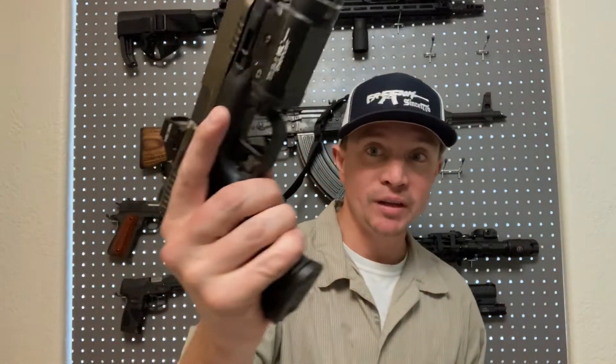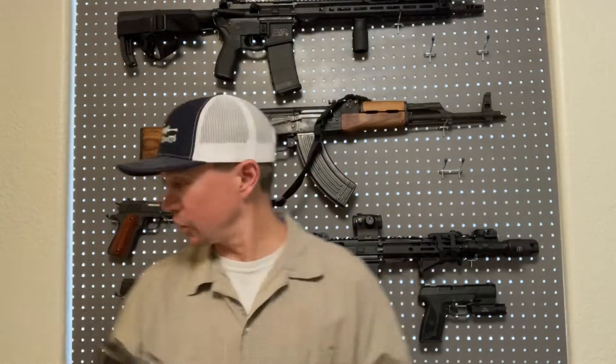The 1911 is traditionally chambered in .45 ACP, which is a very big round — generally 230 grains. It's a big, fat, slow round. Most of my pistols are chambered in 9mm — three here. And 9mm is not big, old, fat, and slow. It's small, skinny, light, and fast — kind of the opposite of a .45 when it comes to handgun chamberings.